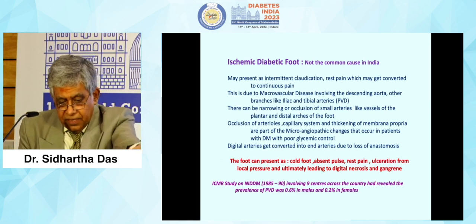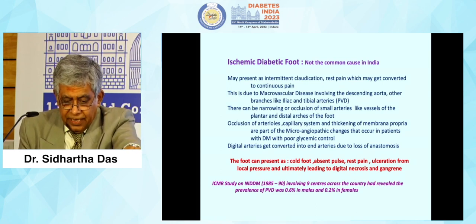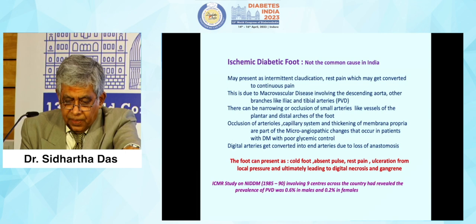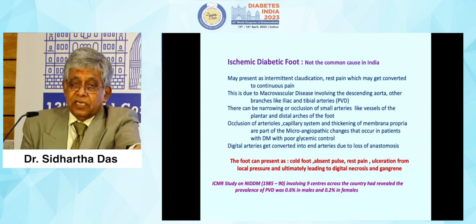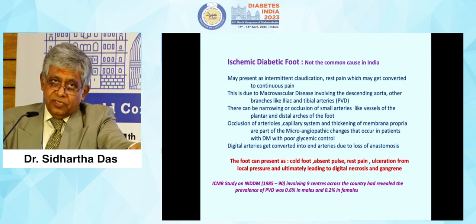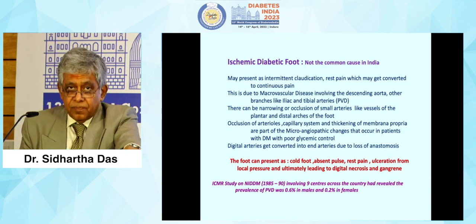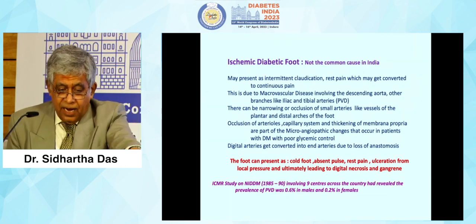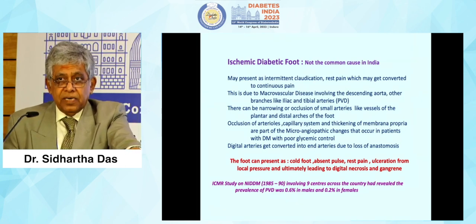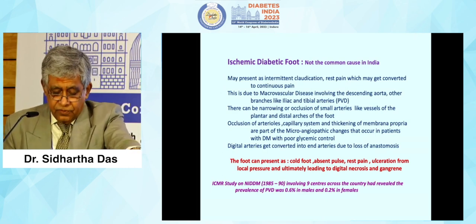Digital arteries get converted into end arteries due to loss of anastomosis. The foot can present as cold foot, absent pulse, rest pain, ulceration from local ischemia, and ultimately digital necrosis and gangrene. As a teacher of medicine, I always advise my students never to forget to examine the feet and pulses — especially the dorsalis pedis and posterior tibialis pulses — in any patient examined, because hardly anybody examines below the belt. It is very important that in a diabetic patient we always examine the foot pulses and foot arches.